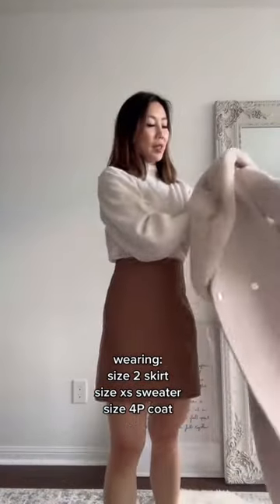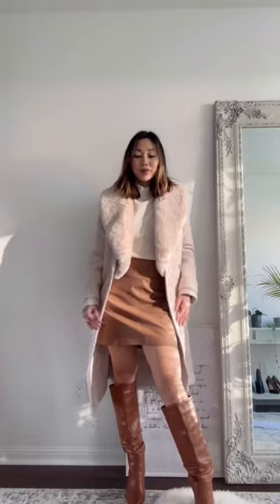I love that Everneu has petite options. I got the wool coat in a 4 petite so I could have some extra room to layer sweaters.